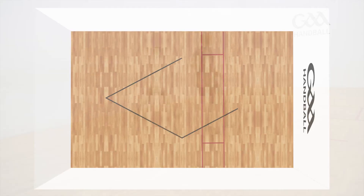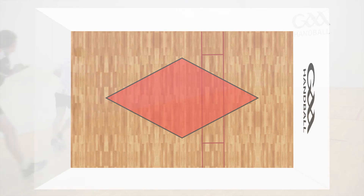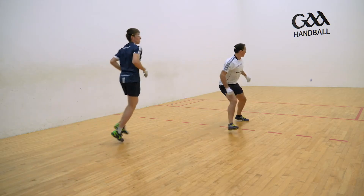Picture an imaginary diamond on the court. The player who controls this space during rallies gives themselves a greater chance to come out on top than the player who doesn't. But why, you may ask?